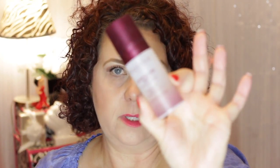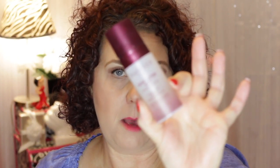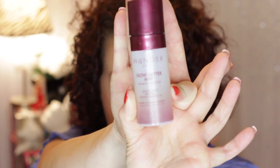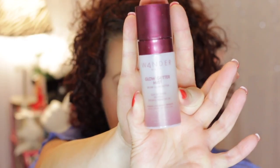On the other hand, I did finish this — the Wonder Glow Getter Mist. It is a Glacier Water Rose Spray that came in a kit. I didn't really care for this; it was okay, but I definitely like the Rosehip Mist a whole lot better than this one. So I won't be buying that.